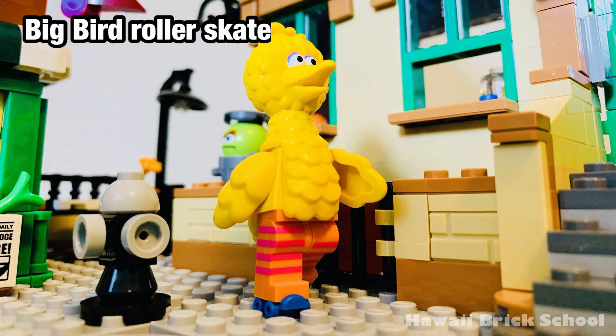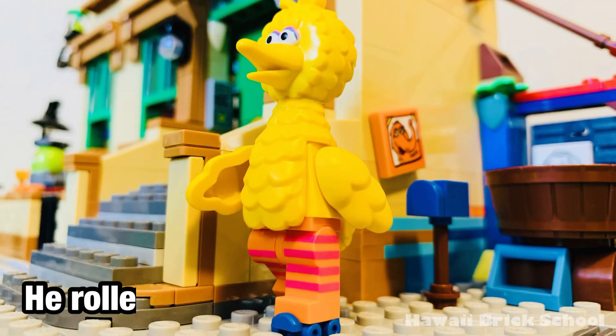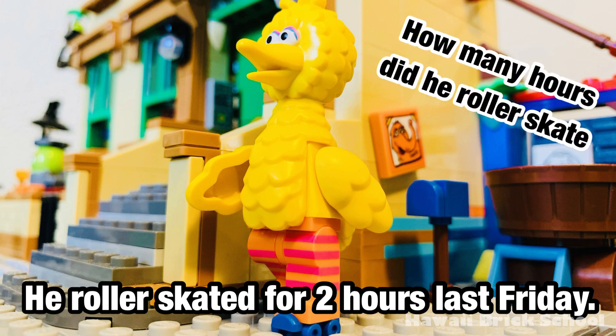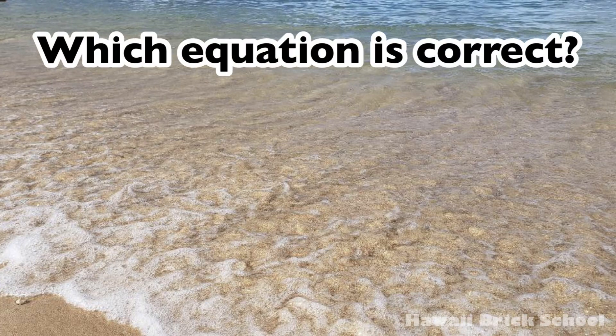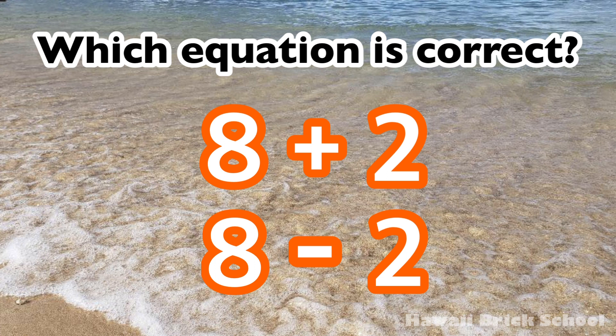Big Bird roller skated for eight hours last Tuesday. He roller skated for two hours last Friday. How many hours did he roller skate last week in total? Which equation is correct? Eight plus two, or eight minus two?